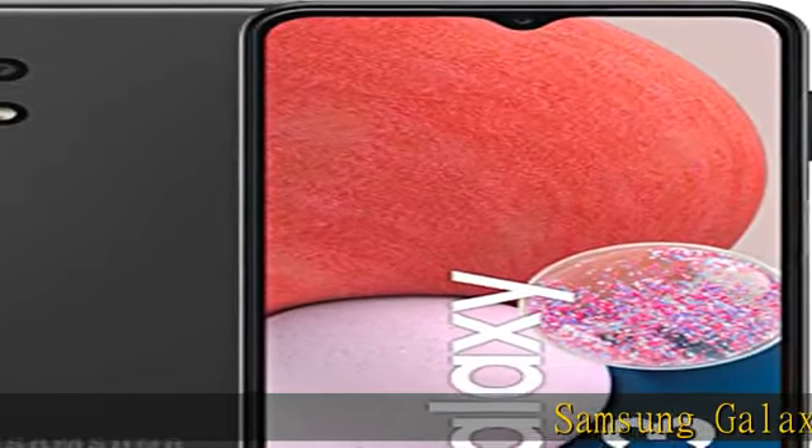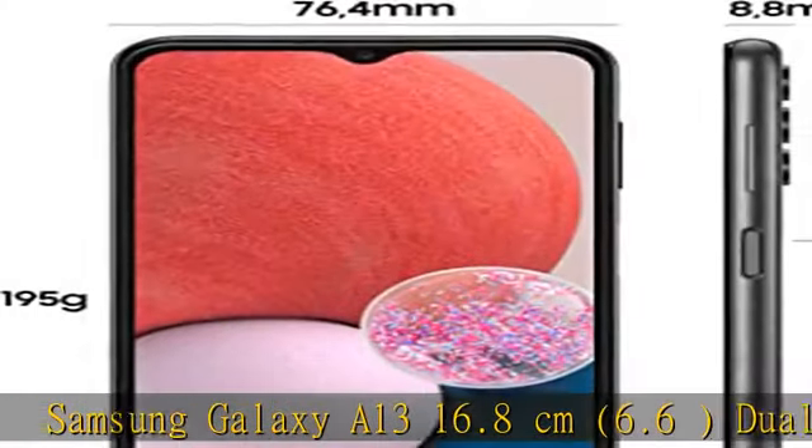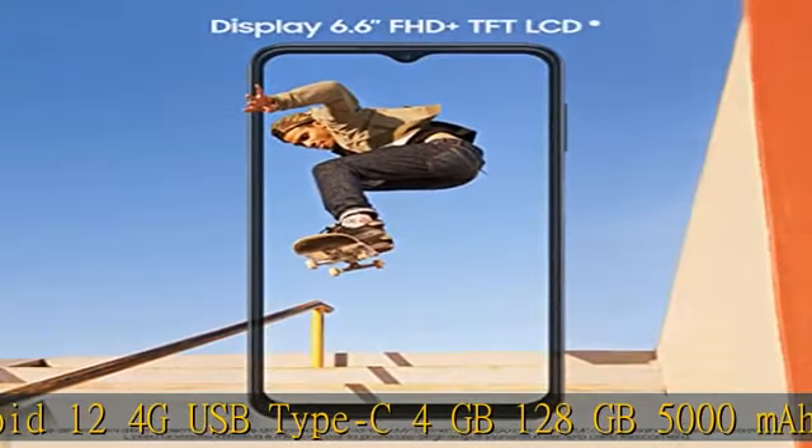Samsung Galaxy A13, 16.8 cm (6.6"), Dual SIM, Android 12, 4G, USB Type-C, 4GB RAM, 128GB storage, 5000mAh battery, Black. Check the product details in the description to get this product today at the best price.